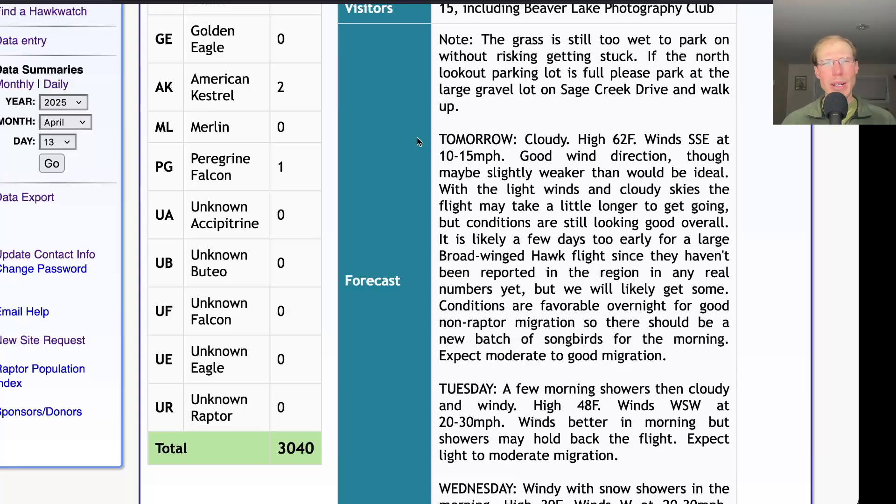Broad-winged hawks probably won't hit in big numbers tomorrow. There have been hardly any reported at other hawk watches in the region and we've only had two ourselves, so we'll probably get some broad-wings tomorrow — maybe as many as hundreds if we're lucky — but I don't think we're in position for thousands of broad-wings yet. Maybe by the end of the week, though.